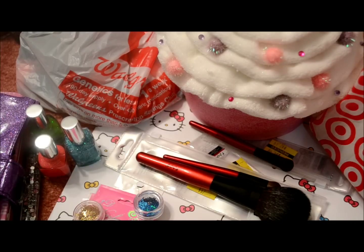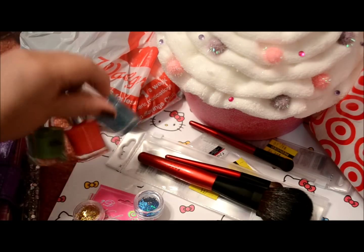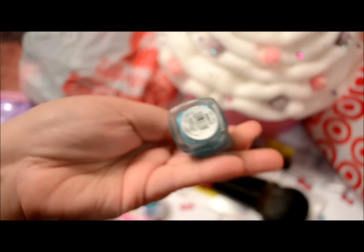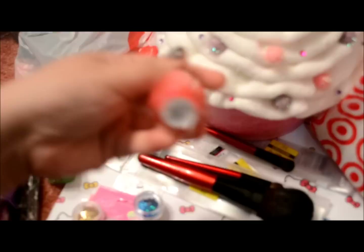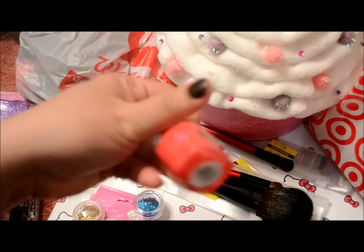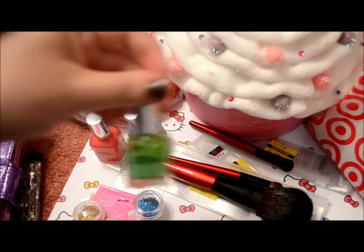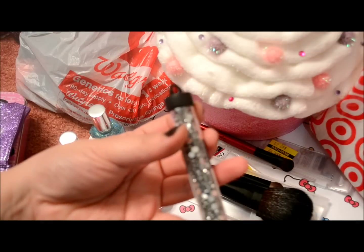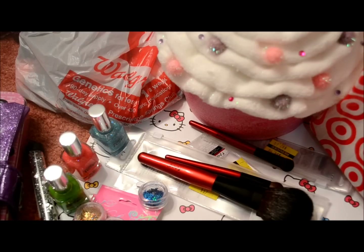I went to Walmart and didn't get too much. I got a couple of these three nail polishes — one is Dreamy and the green one is Rescue Me. I also got some rhinestones. I got some invitations and stuff for my wedding, but I won't show those.